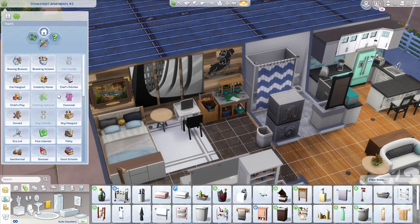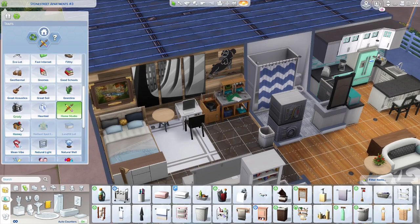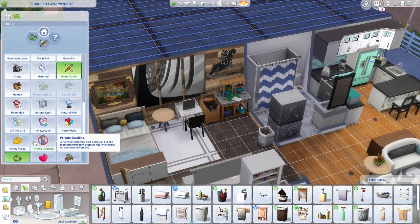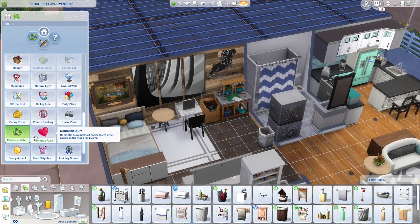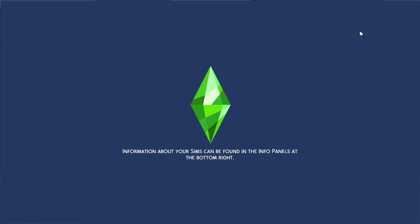Yes, we definitely have that going on in this house. We can make it homey. Those are the traits for this place. Now let's go back to Manage Worlds, create our Sims that are gonna live here, and get everything done.